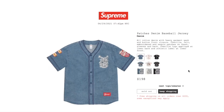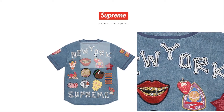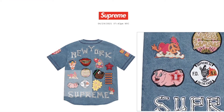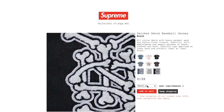This one is the Patches denim baseball jersey in denim color. Retail price on this is $198, and it is sold out right now. All cotton denim with heavy garment wash, button front closure, chenille felt embroidery, and chain-stitch patches on chest, sleeves, and back. Chenille logo applied at lower back, athletic label at lower front. The natural color is sold out. The black color is still available in size medium.